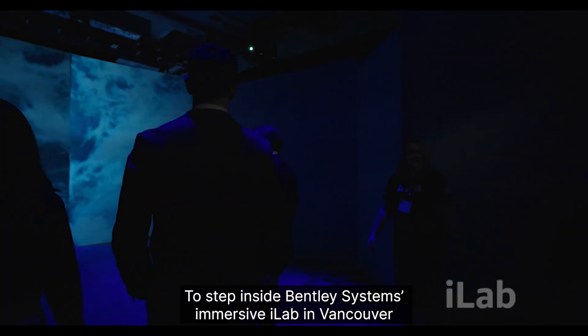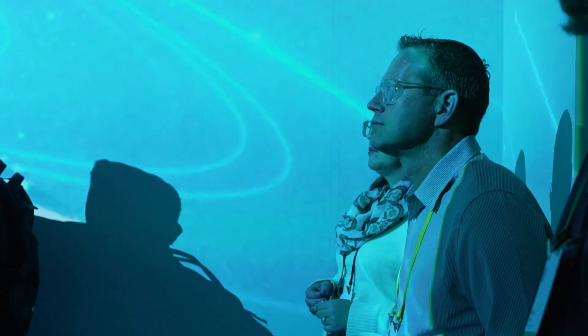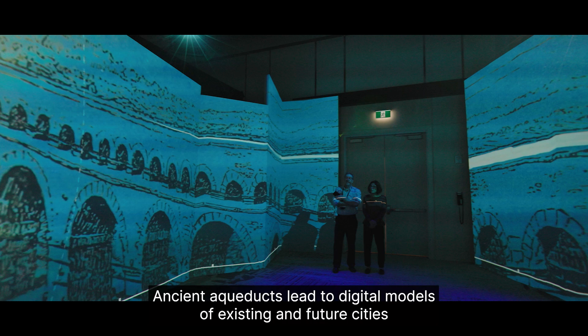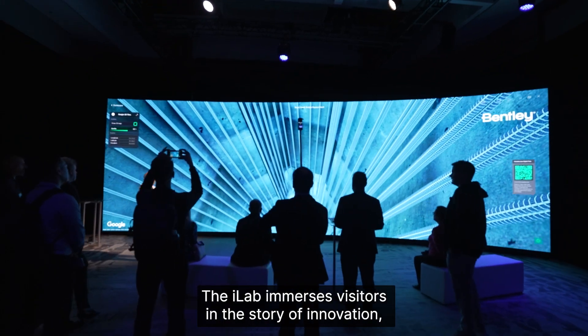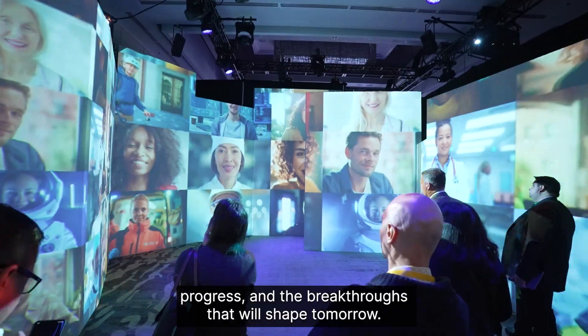To step inside Bentley Systems' Immersive iLab in Vancouver is to step into a time machine. Here, the past meets the future — ancient aqueducts lead to digital models of existing and future cities generated by AI. The iLab immerses visitors in the story of innovation, progress, and the breakthroughs that will shape tomorrow.